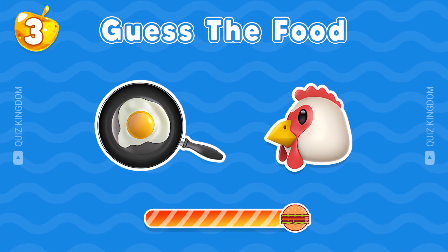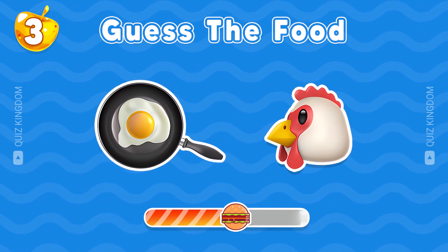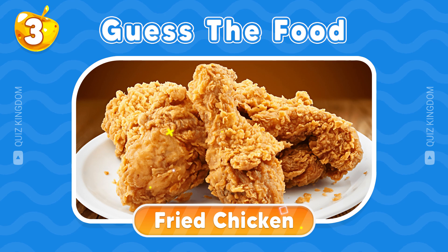Which food is this? Nice, the answer is fried chicken.